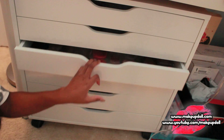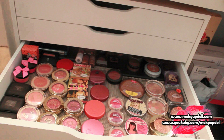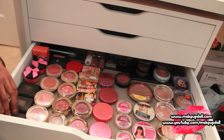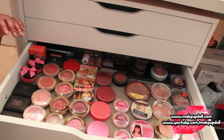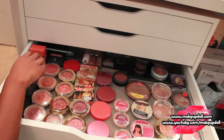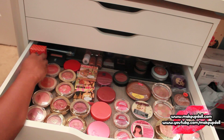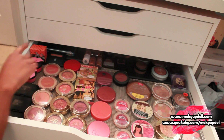This third drawer is blushes. I used to not like blushes but I've recently gotten into them like crazy, so my blush collection is growing slowly but steadily. We've got some NARS blushes over here — I mainly keep my NARS blushes in my kit but these are the ones at home. I've got Glam Amor blushes — these are really pigmented, love these.